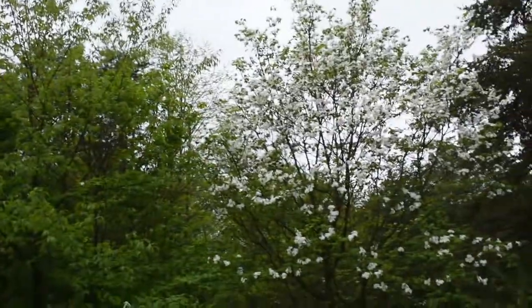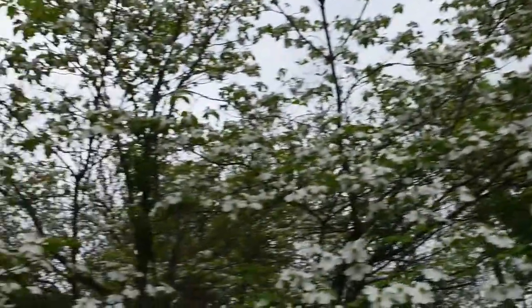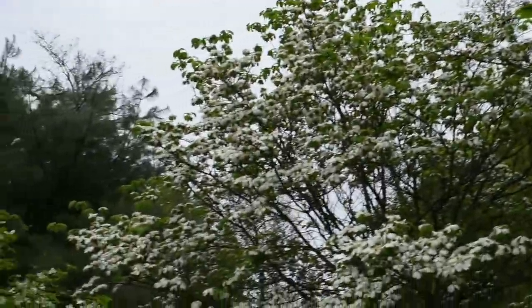Let me swing the camera around and show you all the great dogwood we have in here. That's all these trees with the wonderful white — though we're going to give you a dogwood biology lesson, because those big white things are not necessarily what you think they are.